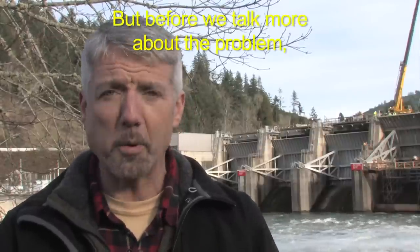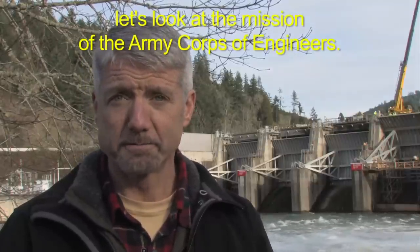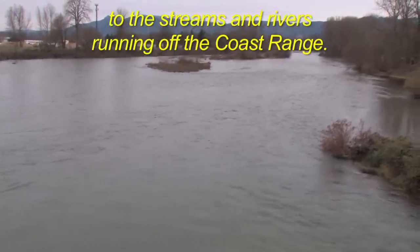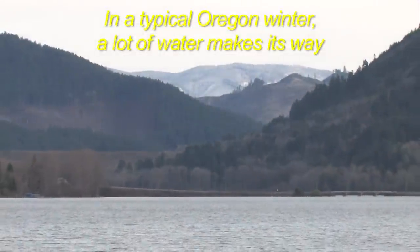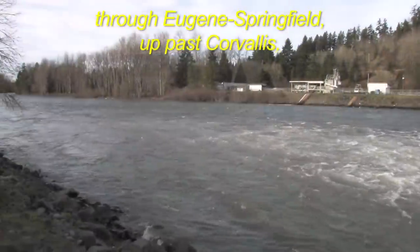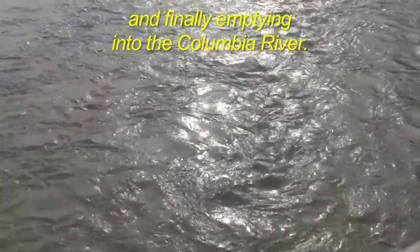But before we talk more about the problem, let's look at the mission of the Army Corps of Engineers. This massive Willamette River system weaves its way in and around much of the valley from the foothills of the Cascades to the streams and rivers running off the coast range. In a typical Oregon winter, a lot of water makes its way down the west side of the Cascades from Cottage Grove, through Eugene-Springfield, up past Corvallis, and through Portland, finally emptying into the Columbia River.